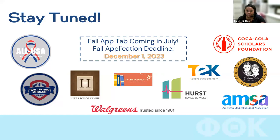Something to put on your radar: the fall application tab will be available in July, with a deadline of December 1st. Programs administered during the fall cycle include All USA, New Century, Hearst, and TEK. You can visit our scholarships page to read about eligibility requirements, credit hour enrollment requirements, and more. If you want to think ahead, that's a great time to look into those programs.